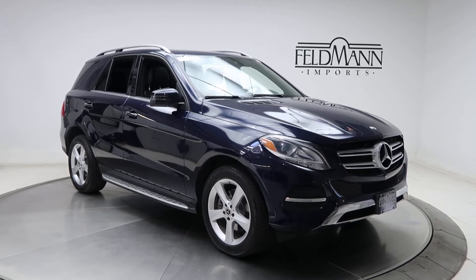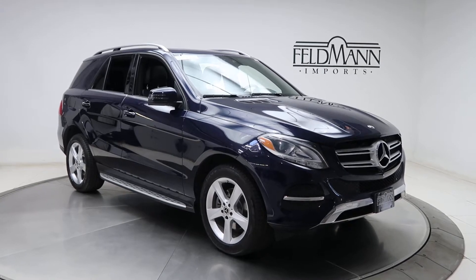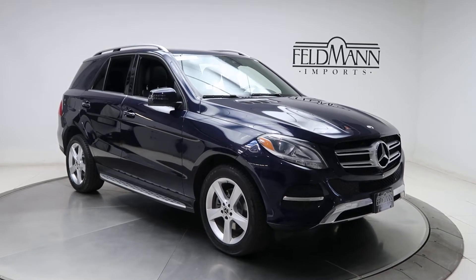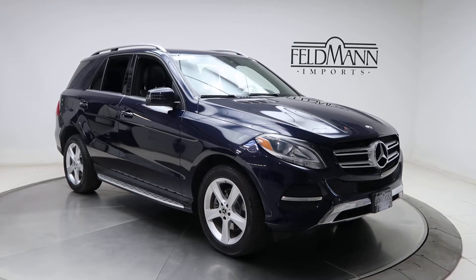Under the hood is a 3.5 V6 pushing out 302 horsepower and 273 pounds of torque. For wheels we've got 19-inch alloy wheels, and the tires are in good condition.